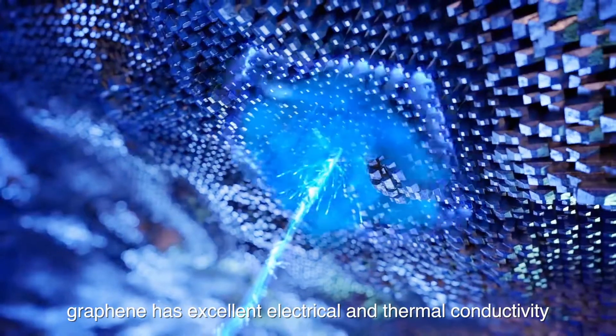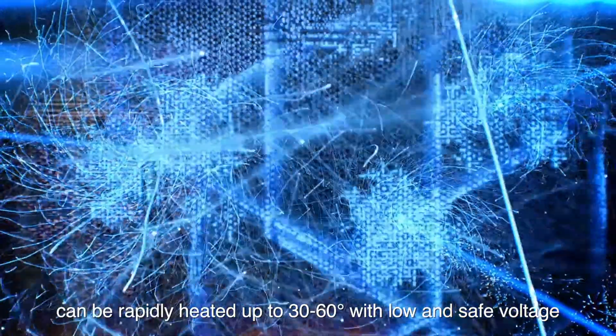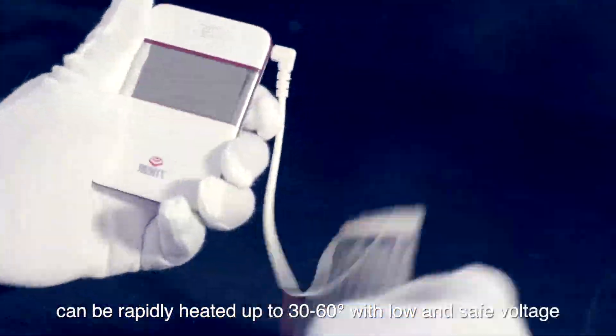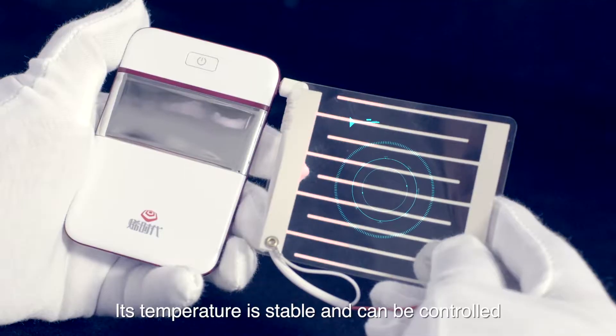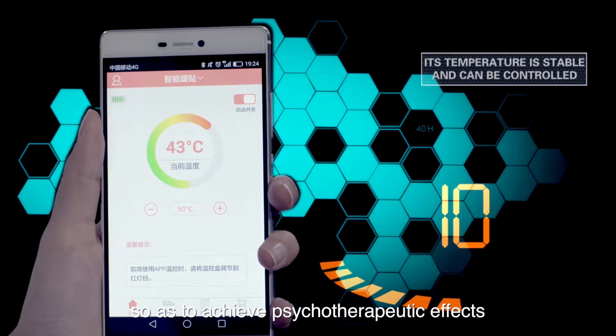Secondly, graphene has excellent electrical and thermal conductivity. The graphene heating film can be rapidly heated up to 30 to 60 degrees with low and safe voltage. Its temperature is stable and can be controlled so as to achieve physiotherapeutic effects.